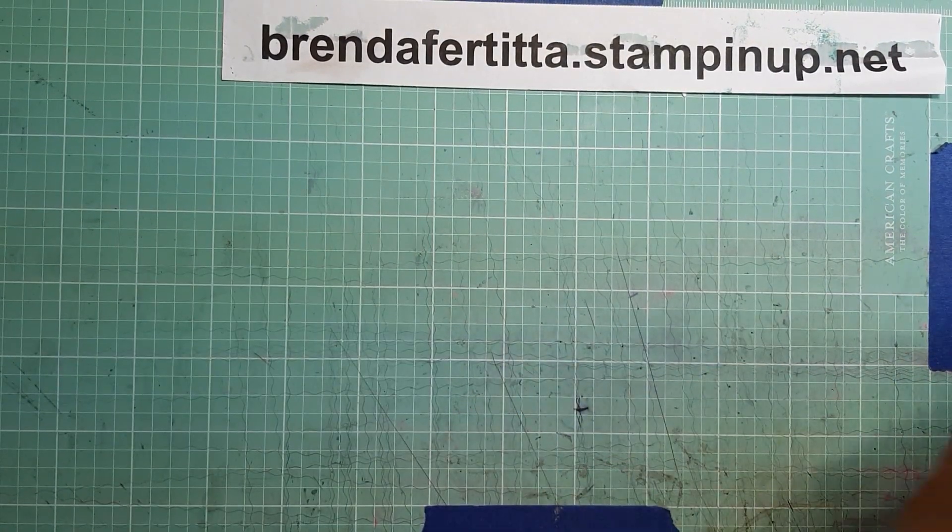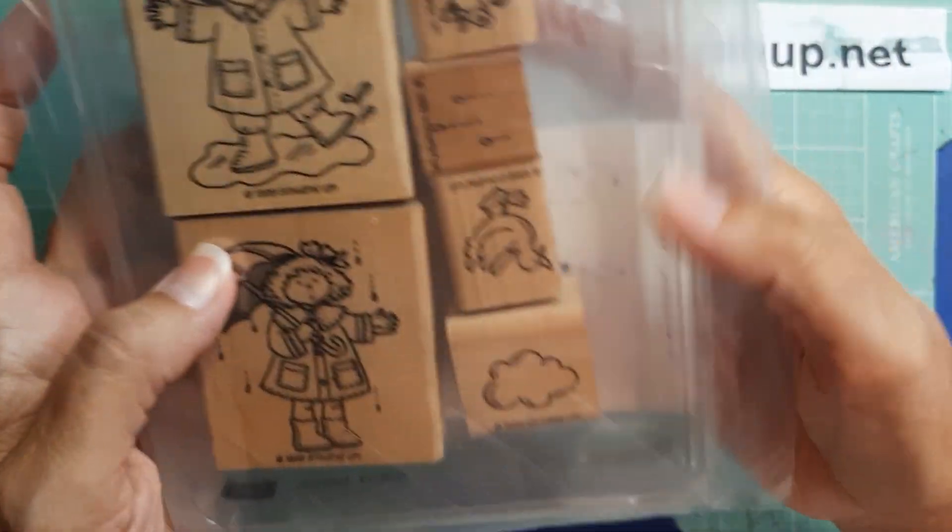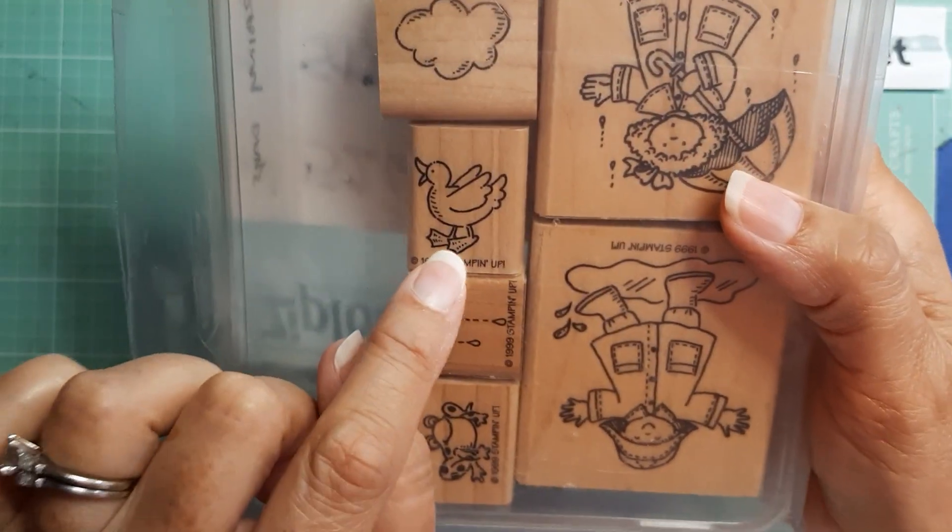And then I bought this one. I couldn't resist because it has a little duck in it. It's called Rainy Days — it has this little duck. I thought he was so cute, and it was only $1.50.